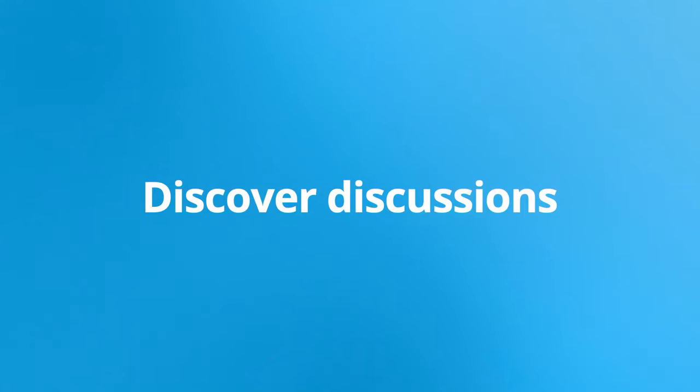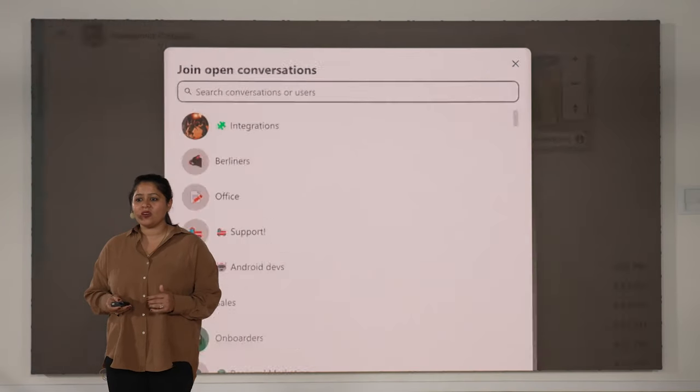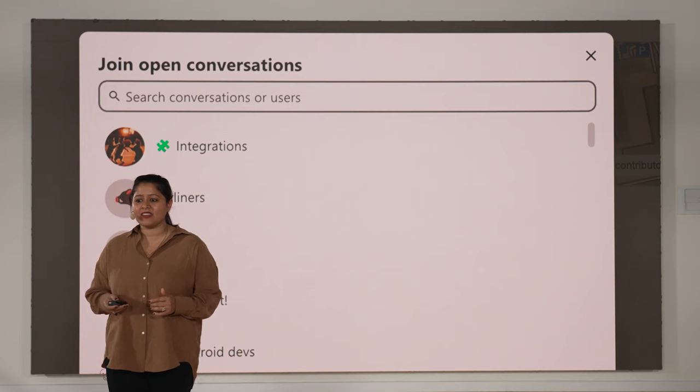If you are new to a team or interested in joining one of the ongoing discussions in Talk, you can now browse and discover existing open conversations more easily, allowing you to find that off-topic chat that everyone has been giggling about lately.